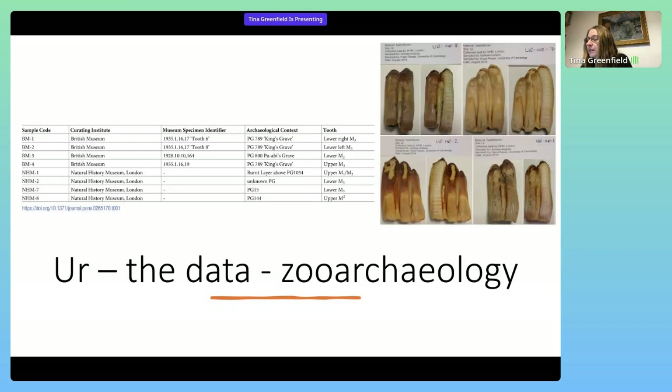Samples included from the teeth of the royal graves were three from PG-789, the King's grave, and one from PG-800, Puabi's grave. Samples of cattle from the non-royal burial context were also tested, including one each from PG-1054, an unknown PG, PG-15, and PG-144. You can see a picture of what the isotope sampling process looks like on the right-hand side.